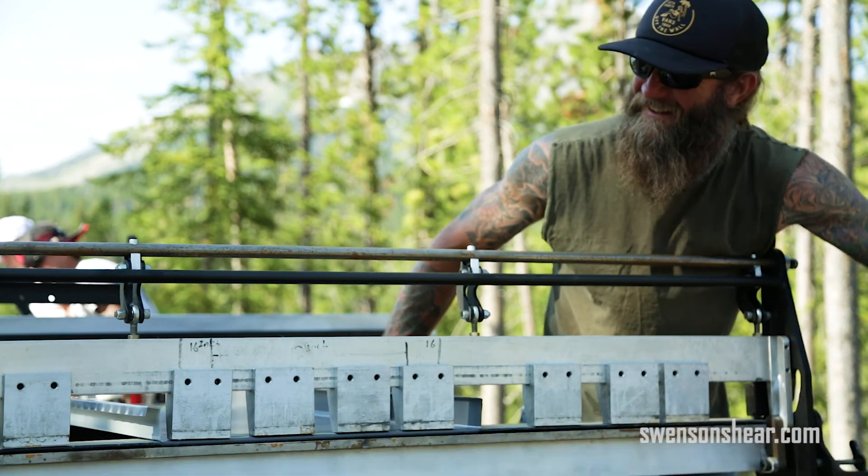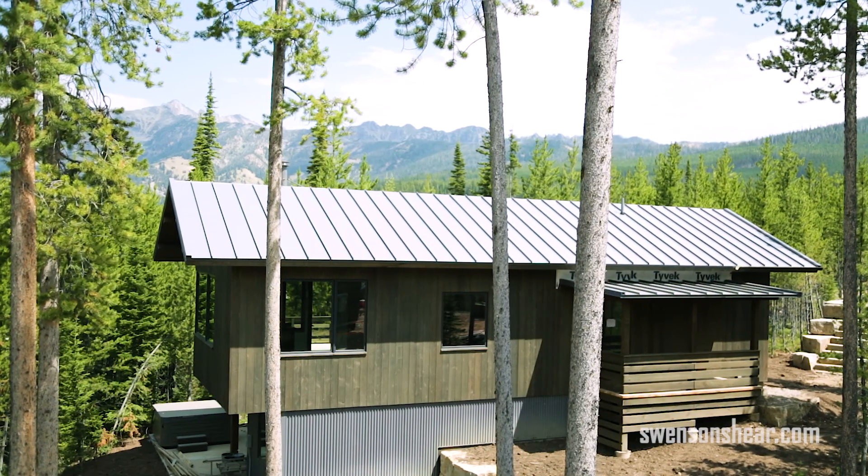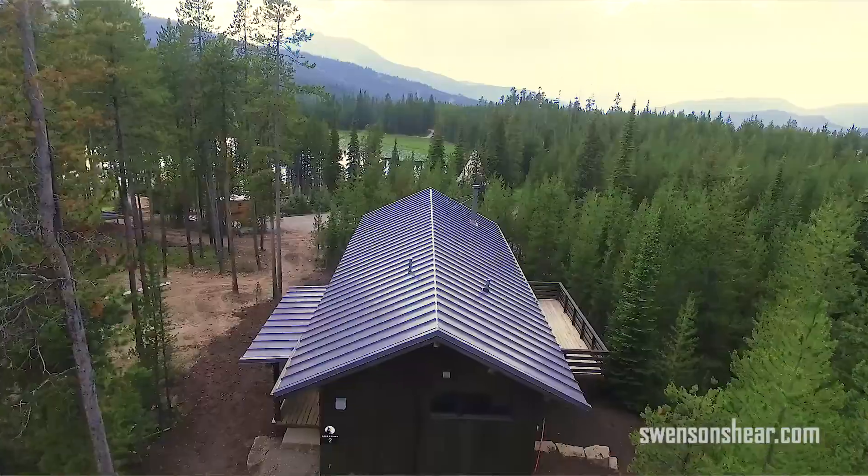Like today, coming out to the job site and making sure that the table is performing properly for our customers — which of course it is. We're just honored to be a part of that, and we love doing things like this for our customers.